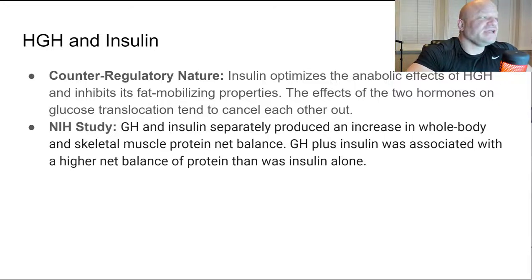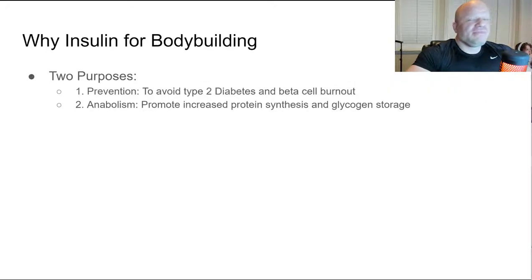HGH is counter-regulatory to insulin. Insulin optimizes the anabolic effects of HGH and inhibits its fat-mobilizing properties. The effects of the two hormones on glucose translocation tend to cancel each other out. An NIH study found that GH plus insulin was associated with a higher net protein balance in the body than either insulin or HGH alone. Also, when you mix the two together, IGF-1 levels are higher on blood work.